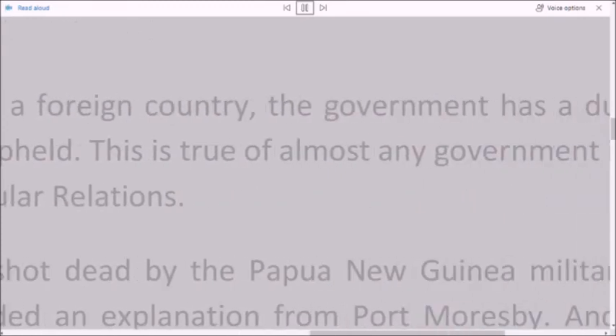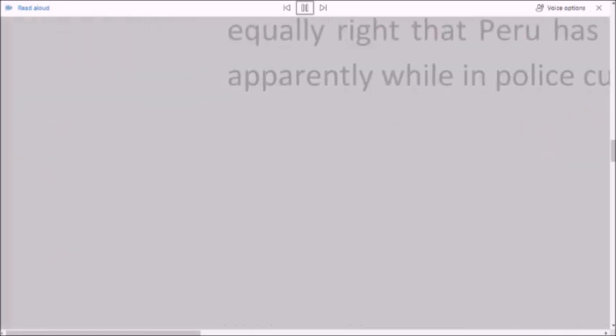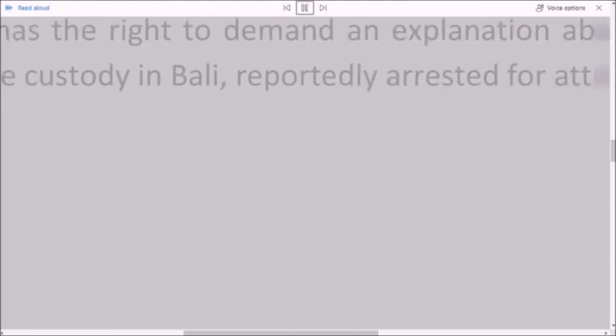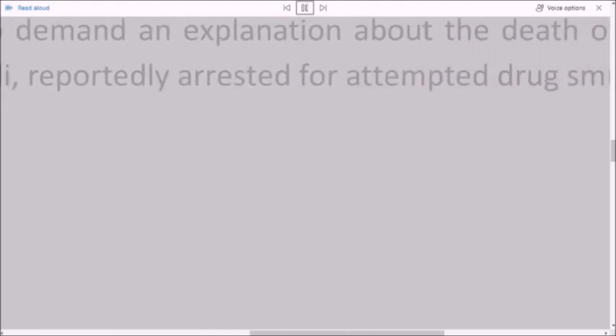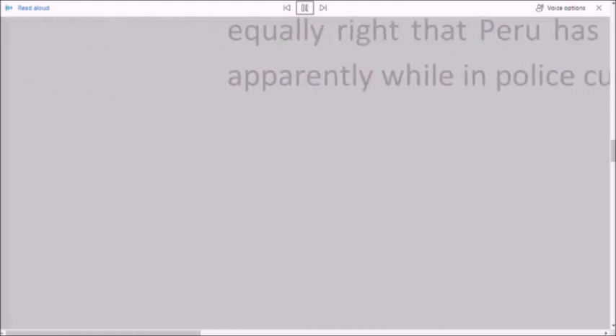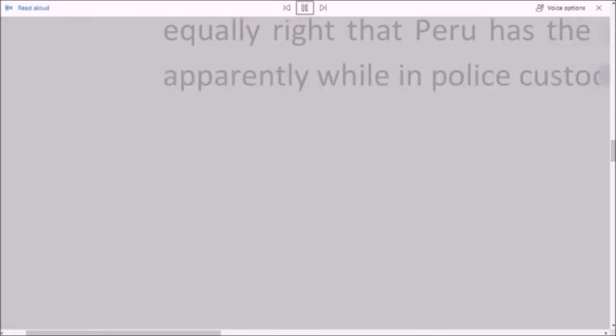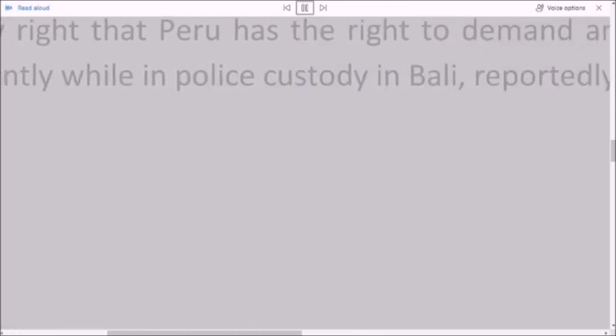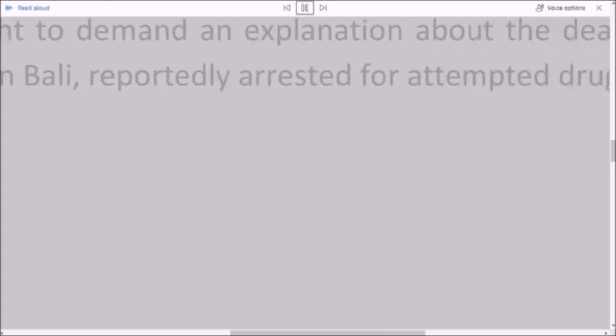And it is equally right that Peru has the right to demand an explanation about the death of one of its citizens, apparently while in police custody in Bali, reportedly arrested for attempted drug smuggling.